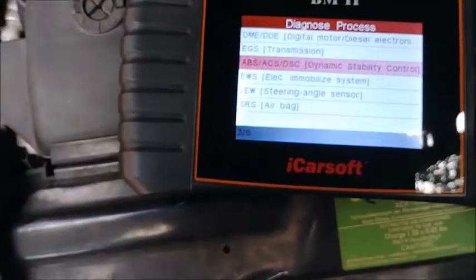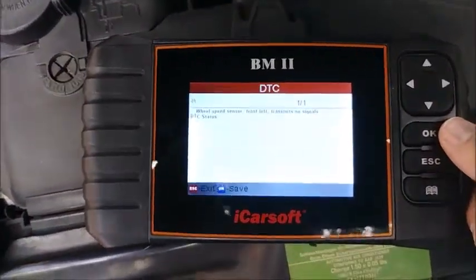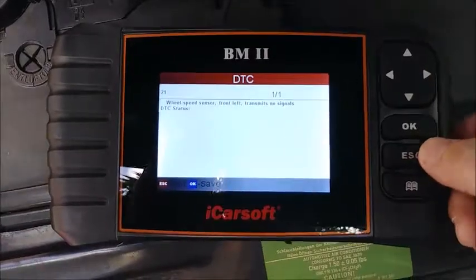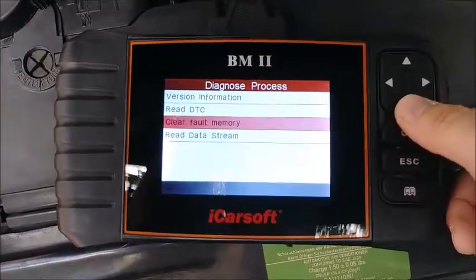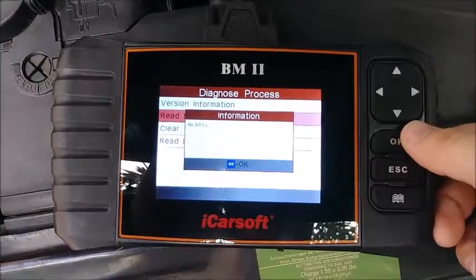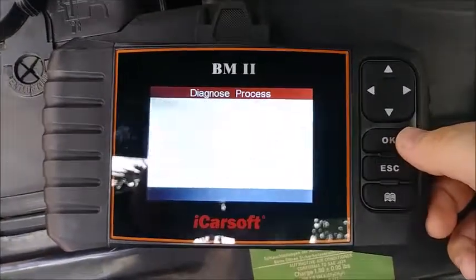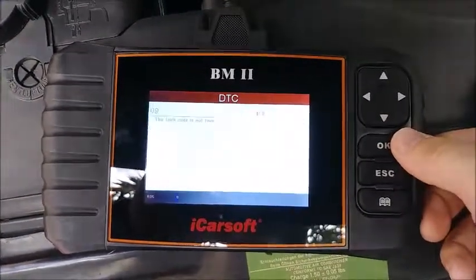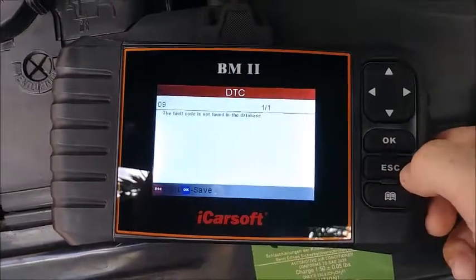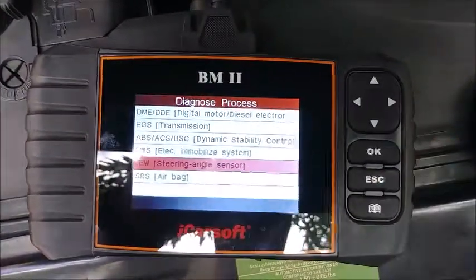Let's head to dynamic stability control. One code: wheel speed sensor, front left transmits no signals. Code 21 on the ABS system. No transmission code. And with the steering angle sensor, it's code 09, so the fault code is not found in the database. I don't know what that means — I'll Google it and be right back.